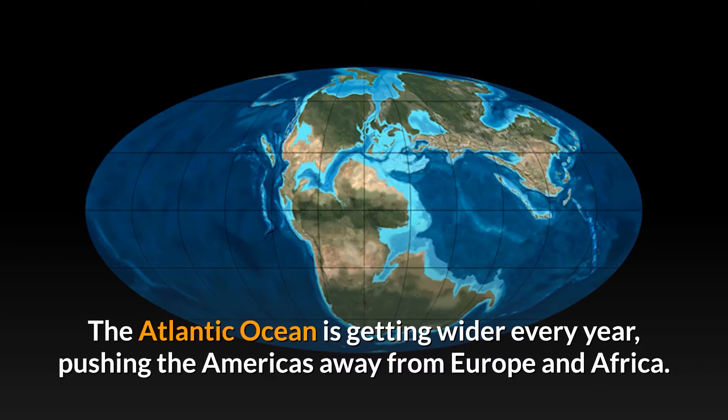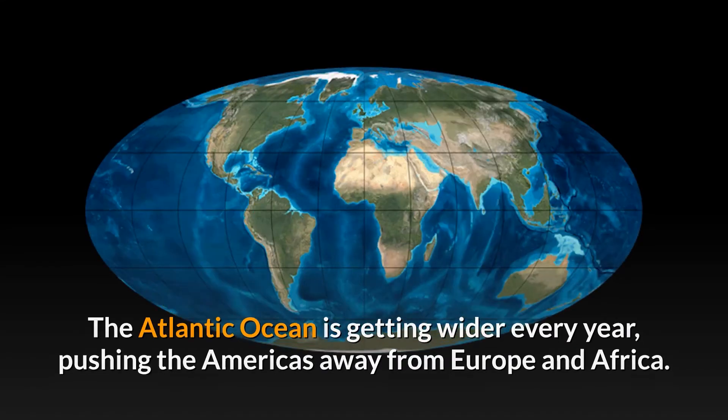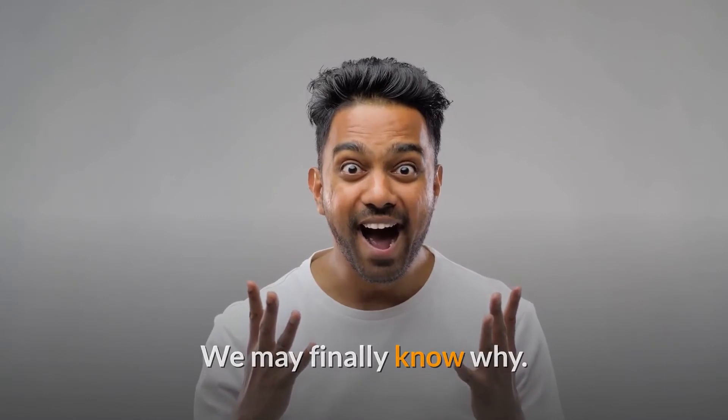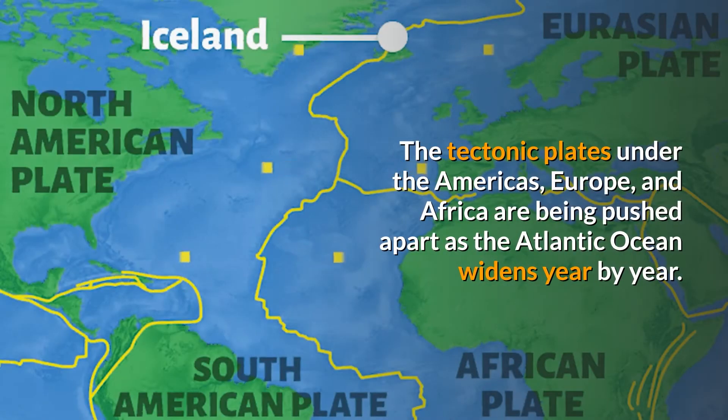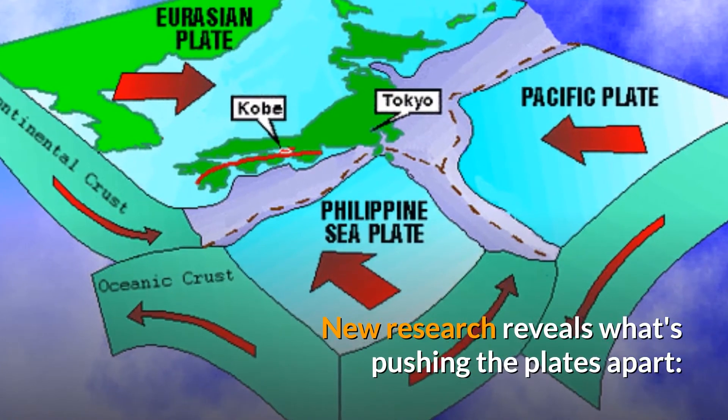The Atlantic Ocean is getting wider every year, pushing the Americas away from Europe and Africa. We may finally know why. The tectonic plates under the Americas, Europe, and Africa are being pushed apart as the Atlantic Ocean widens year by year. New research reveals what's pushing the plates apart.